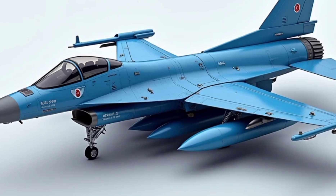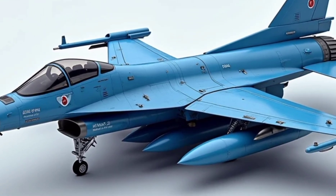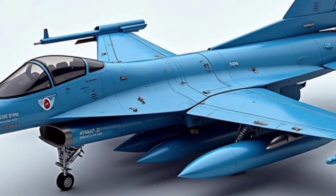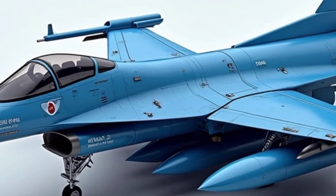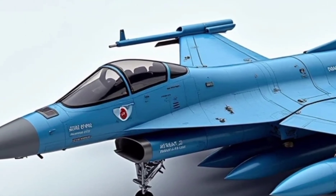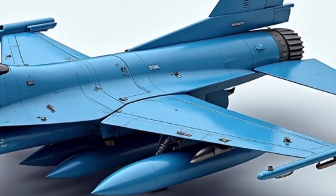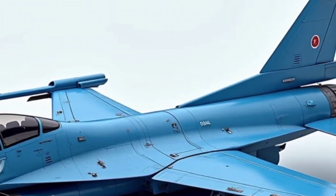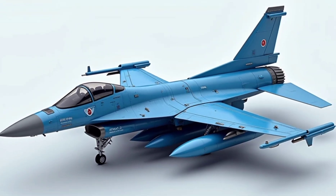Over time, Taiwan didn't stop at just deploying the Chengkuo. Realizing that threats were evolving, the aircraft underwent major upgrades under a modernization program known as the IDFC-D, or Jiangsheng variant. These enhanced versions come with better radar systems, upgraded avionics, longer-range missiles, improved engines, and even stealth features like radar-absorbent materials and reduced infrared signatures.